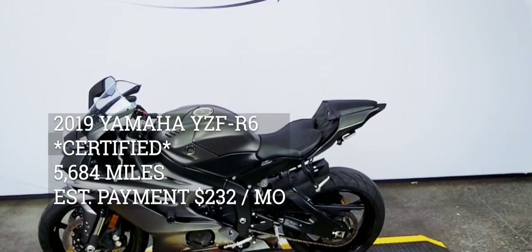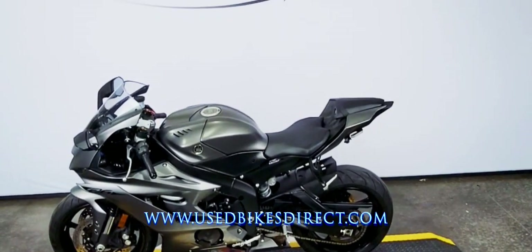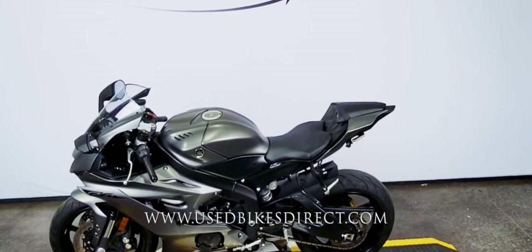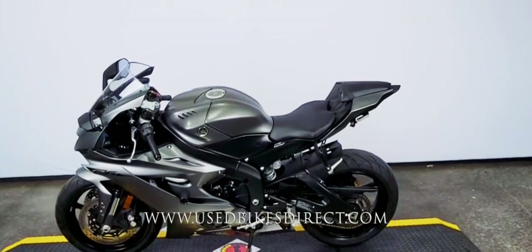Hey everyone, Nick here at UseBikesDirect, checking out this beautiful Yamaha R6. Hop on the website, UseBikesDirect.com, to see those detailed photos and specs. Give us a call with any questions at 866-576-2453.